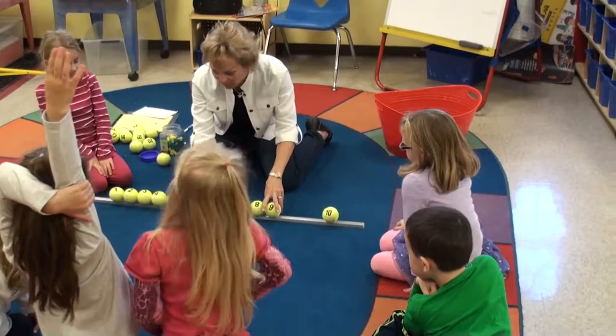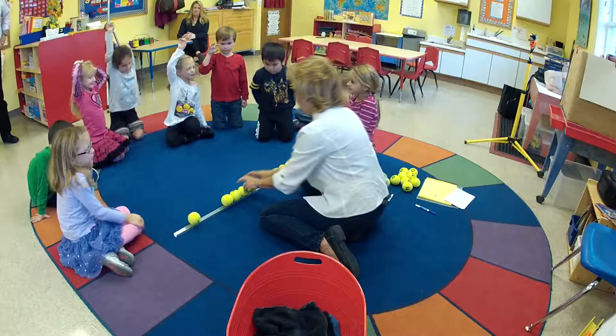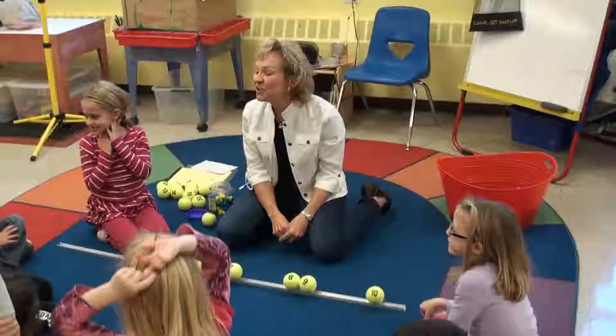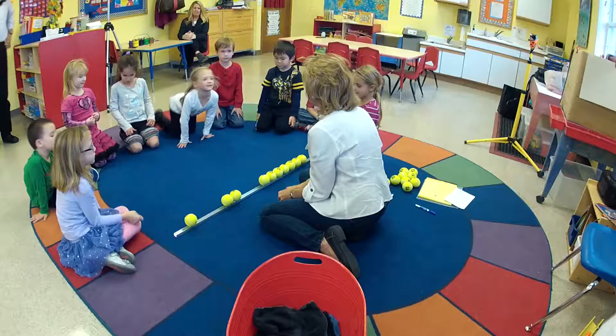Neil. Seven. Nope. Is it higher than seven or lower than seven? Higher than seven. Charlotte. Eight. Yes! You know what? I could tell you were all watching, thinking, and figuring it out. That was great work — great teamwork, actually. You all worked together to come up with the answer. Thank you.